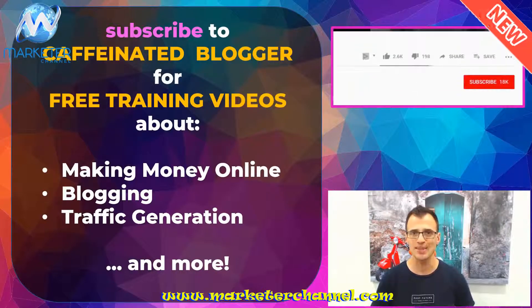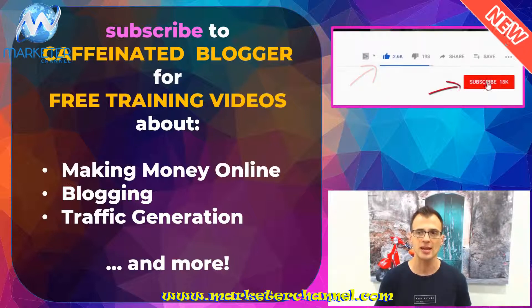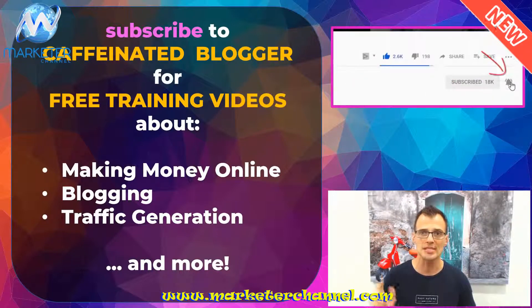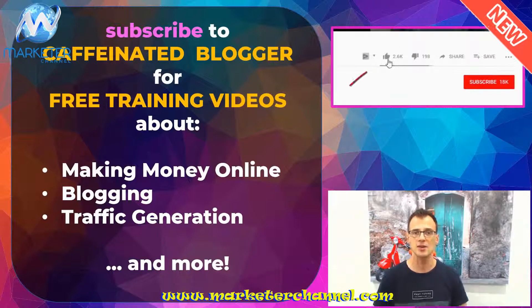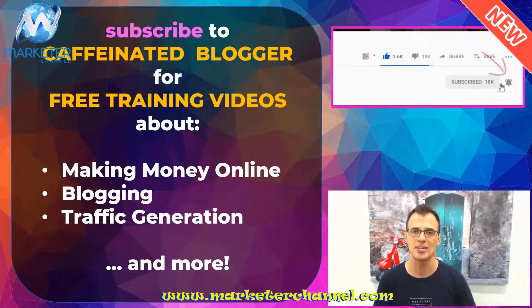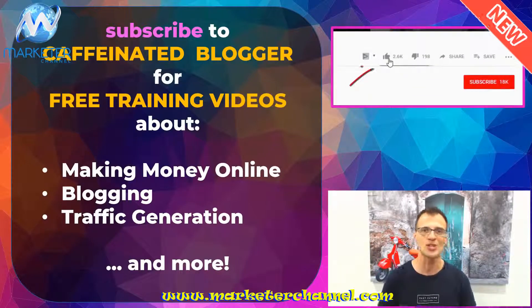That's it, guys — that's all there is to it. I'm hoping that you enjoyed this method and you're going to implement it. To get my future free training videos about making money online, blogging, and traffic generation, click that subscribe button, give me a quick like, leave me a comment letting me know what you thought, and tick that bell notification icon so you get an update straight into your inbox the next time I upload. Thank you so much for watching — I'll see you in the next one.